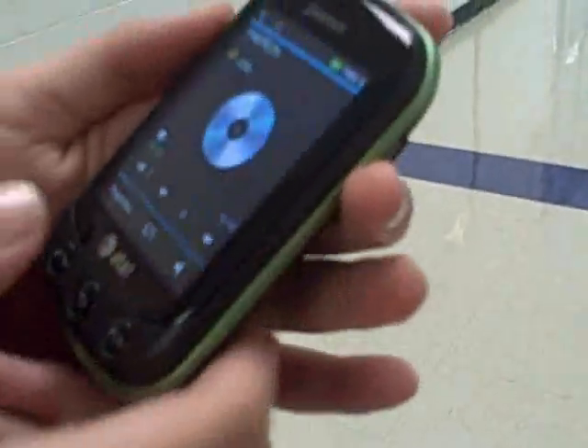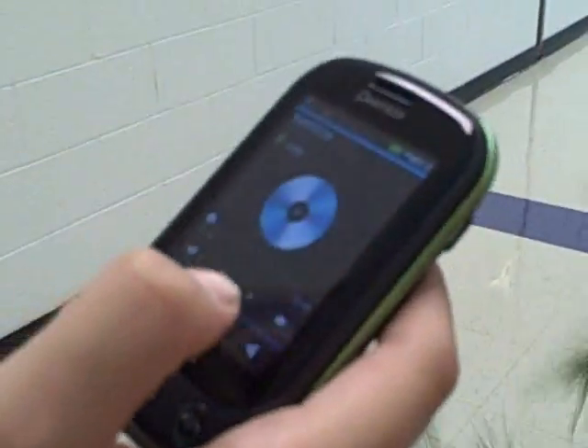This is a phone, and it has a bunch of rings on it, and that is a source of sound energy.